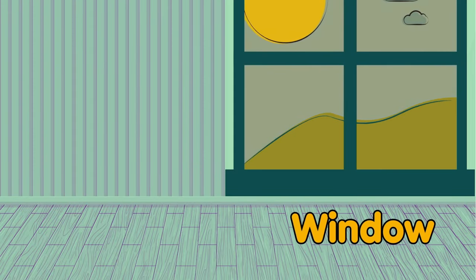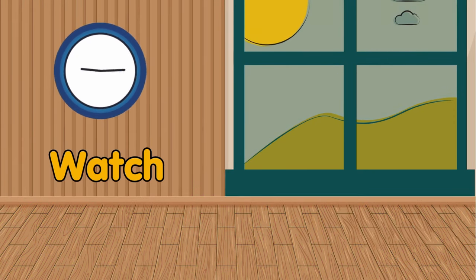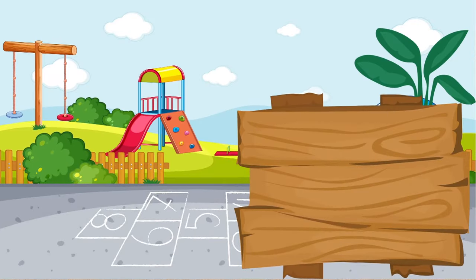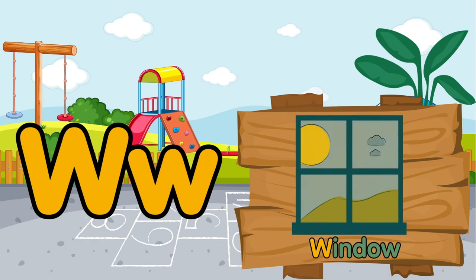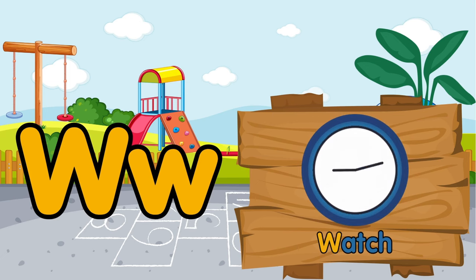The window is on the wall. The watch is also on the wall. W is for window. W is for watch.